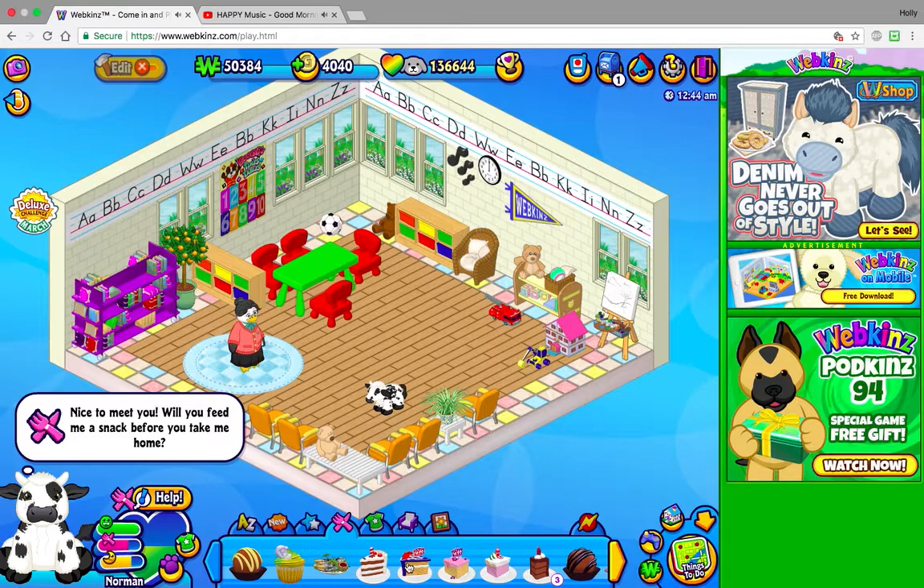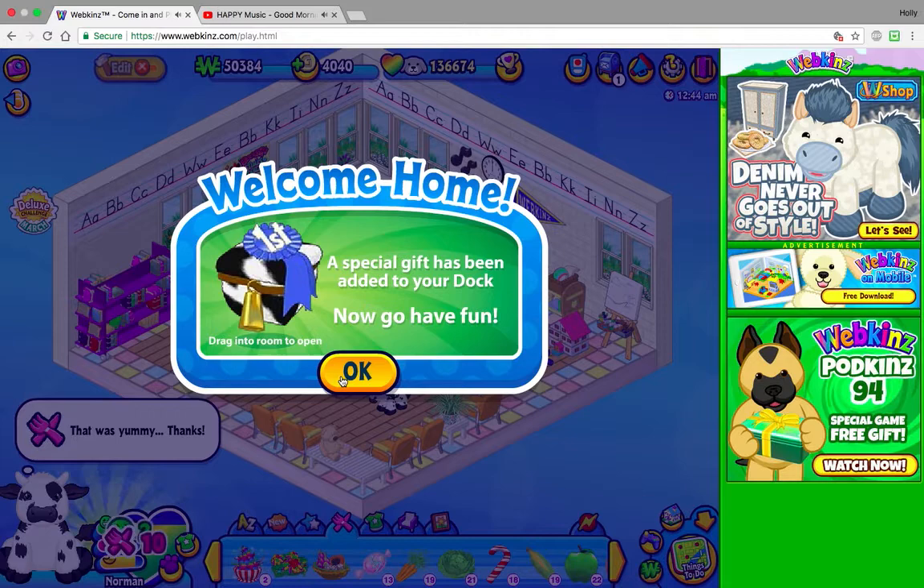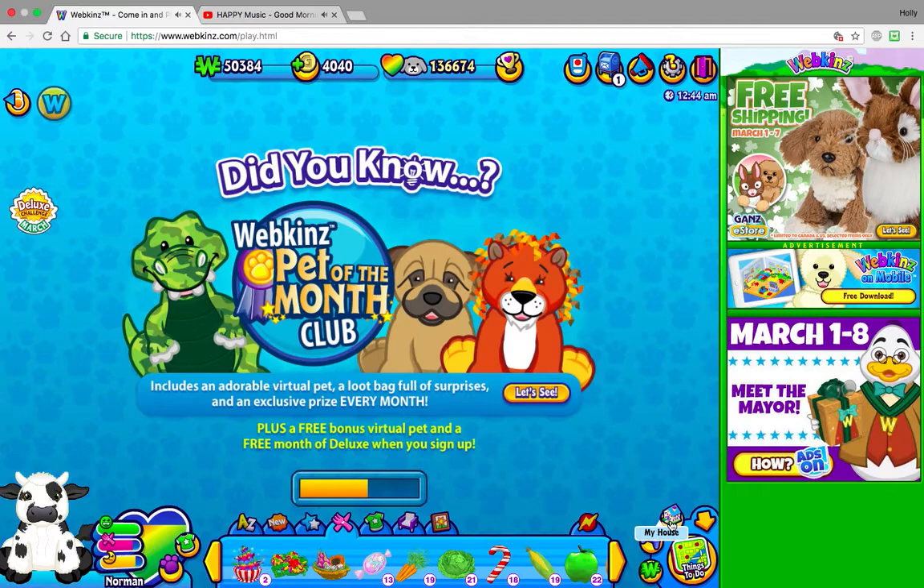Go check out Walrus Webkinz and let's get on with adopting Norman. I'm just gonna turn the music down a little — it's probably not that loud to you guys but to me it's rather loud. Oh, there is a ribbon for the state fair, that's so cute. Okay, let's go home.